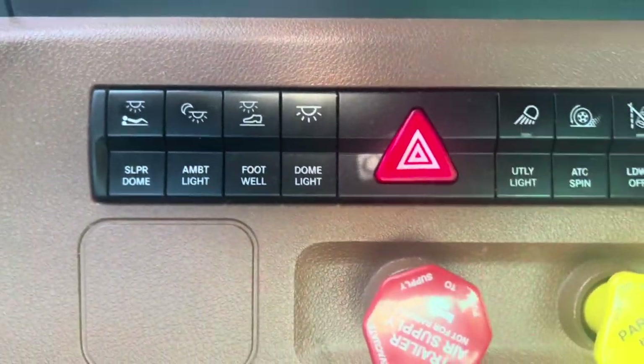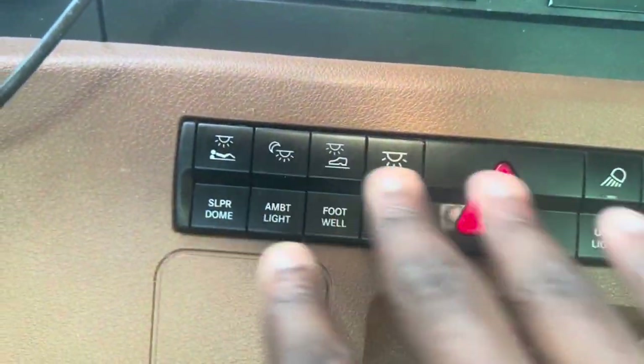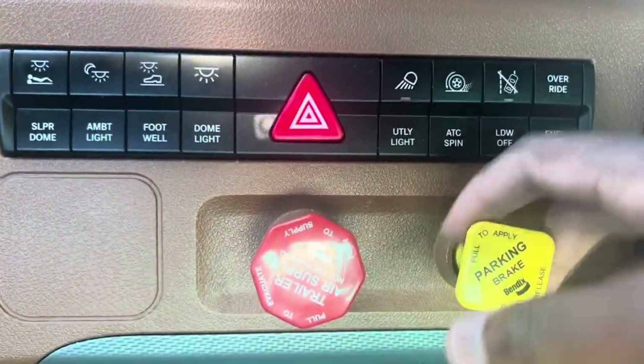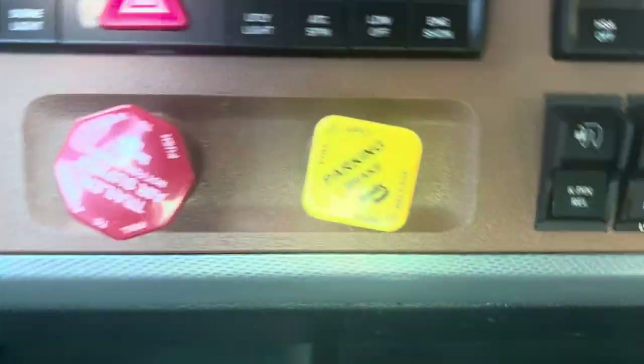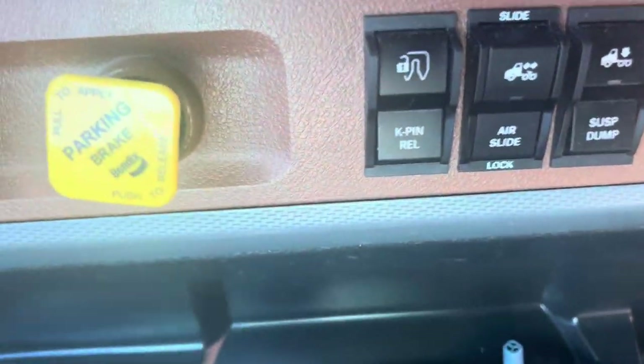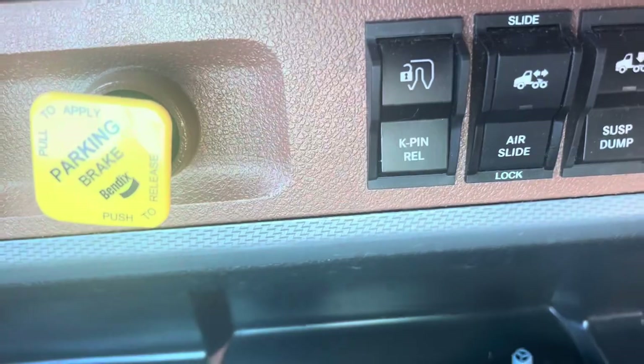You got all your different tools and stuff down here, all your lights for the bed and the footwell down there. Y'all should know what these are. This right here is the kingpin release, but you know, I go out there and physically release the footwell.